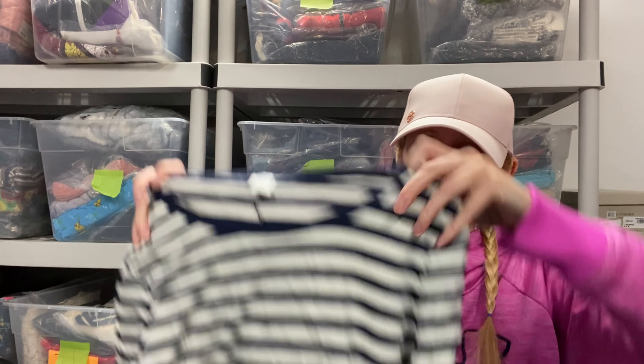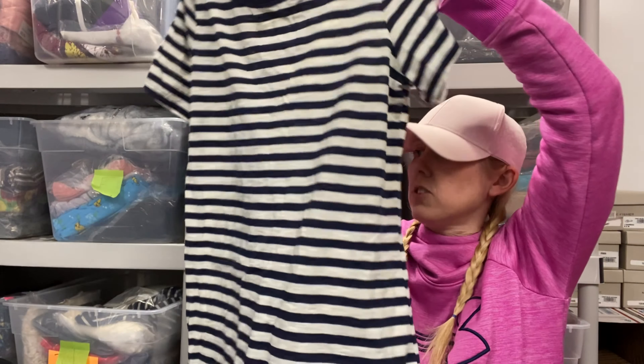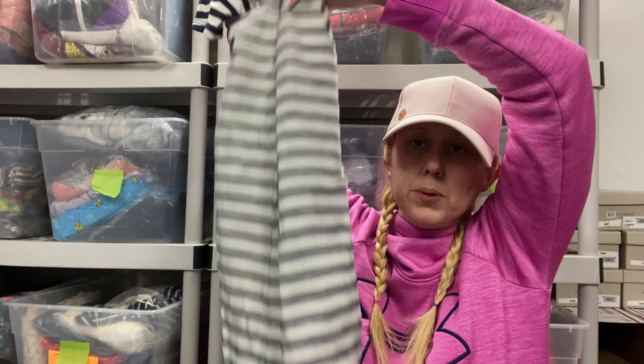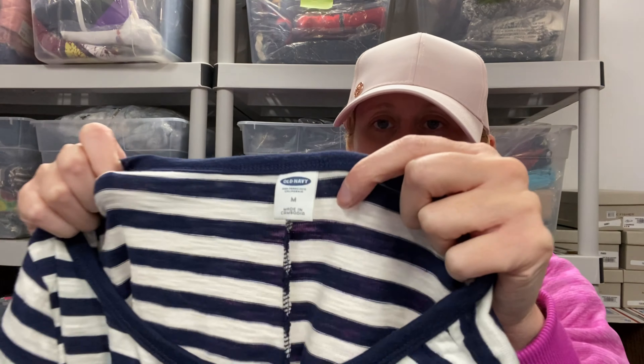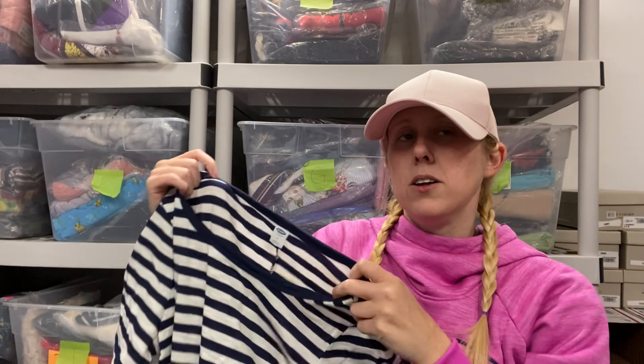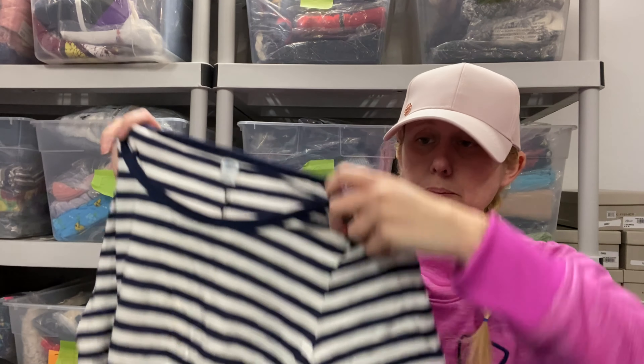So we have an Old Navy — oh, this is a dress. I will probably list this. I've said it before — I don't have anything against Old Navy. I don't pick it up in the thrift stores, but I will list it if I get it in a blue box. It seems like anything Old Navy usually sold super fast in my Goodwill blue boxes, so why not?